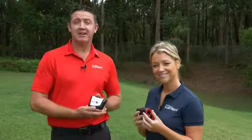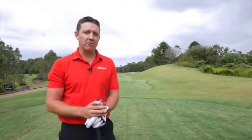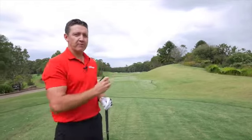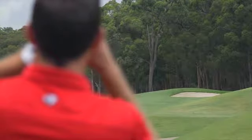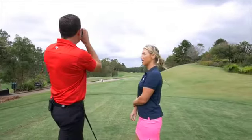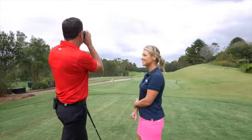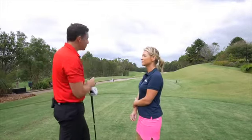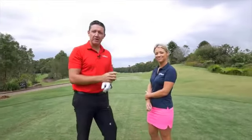So here we are on the first hole at Terry Hills, and we can see where we can use this technology on tee shots as well. On this par five we've got fairway bunkers on the right hand side. How far have you got to carry the bunkers on the right? I can see I've got 235 metres to carry the lip of the bunker, and from there I can make a choice as to whether I'm going to lay up or hit driver and try to carry it.